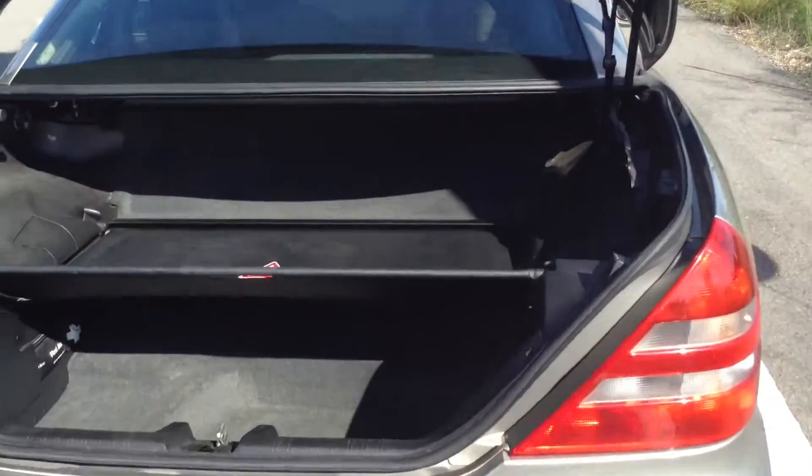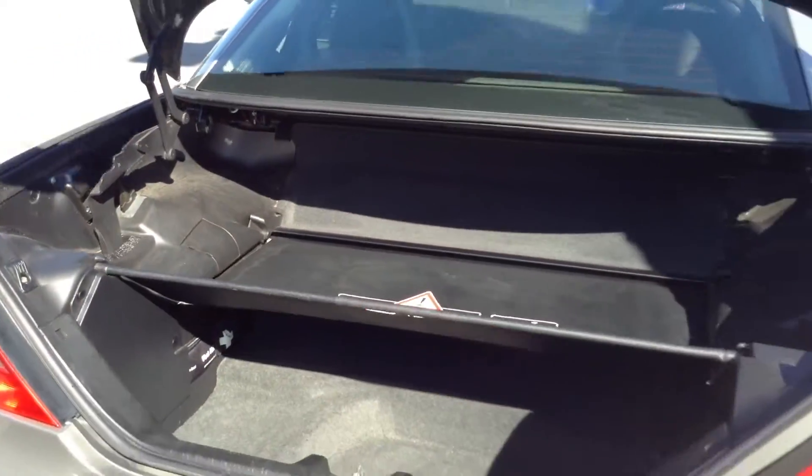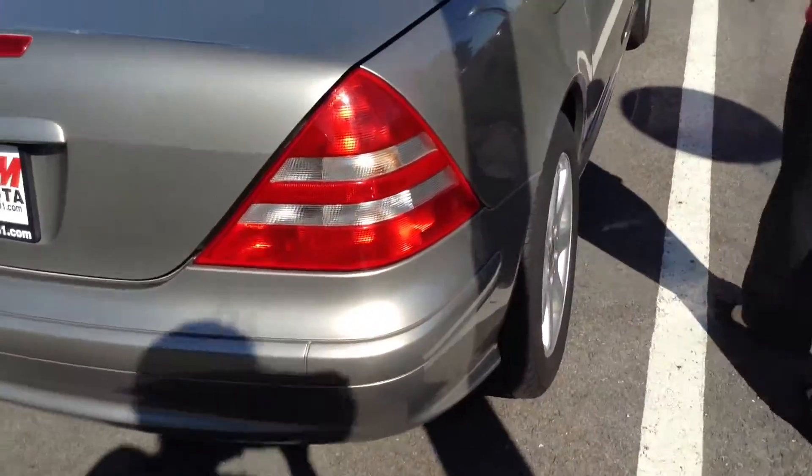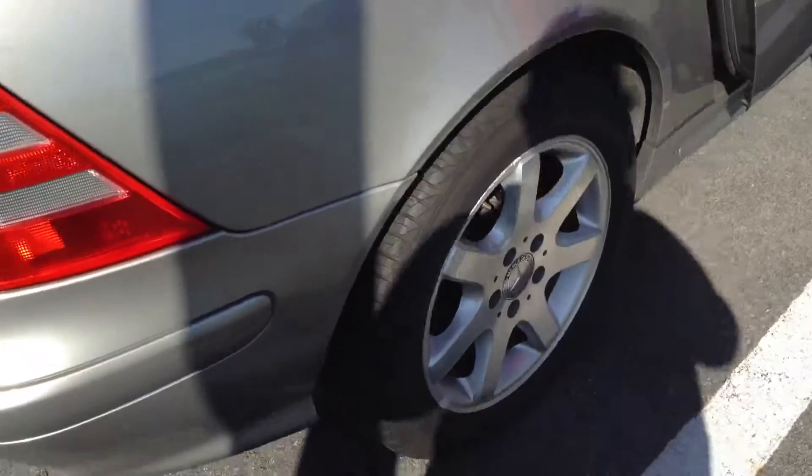Trunk space — not too bad for being a smaller car, able to fit anything that you need. Just a few scratches here and there, nothing major. Overall exterior, about a 7 out of 10.